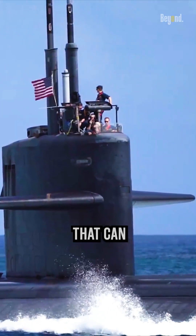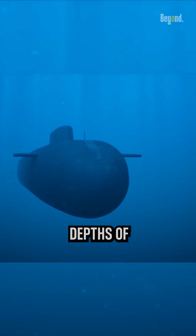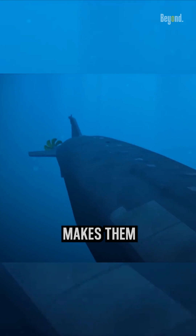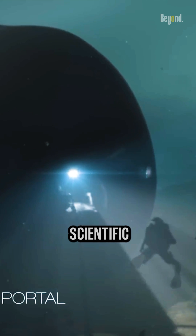Submarines are fascinating vessels that can navigate both the surface and depths of the ocean. Their ability to submerge and remain undetected makes them invaluable for military and scientific purposes.